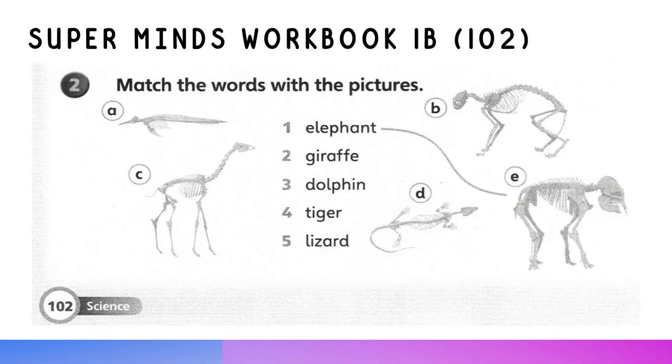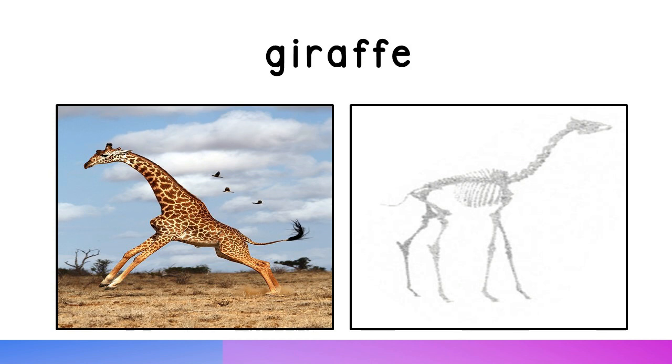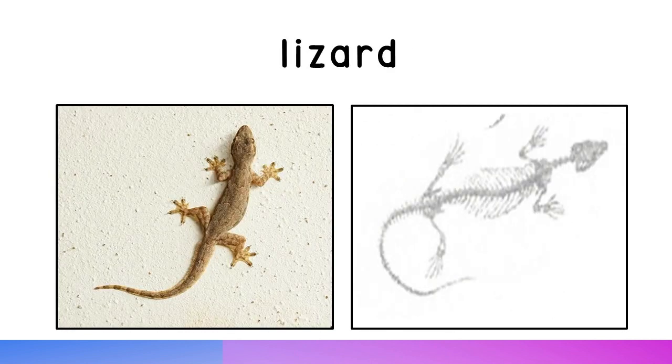Supermind's Workbook 1B, page 102. Activity 2: Match the words with the pictures. 1. Elephant. 2. Giraffe. 3. Dolphin. 4. Tiger. 5. Lizard.